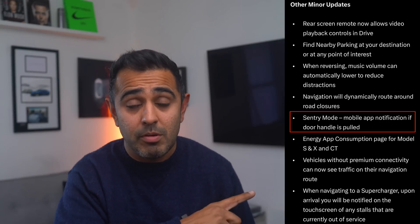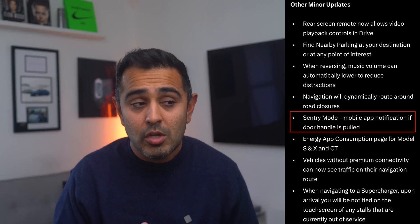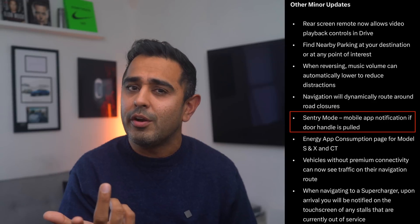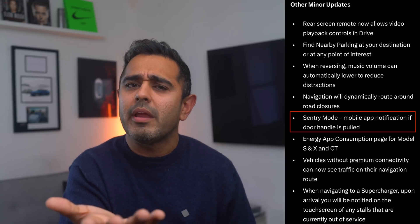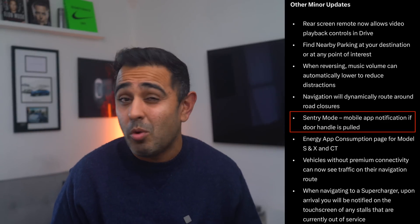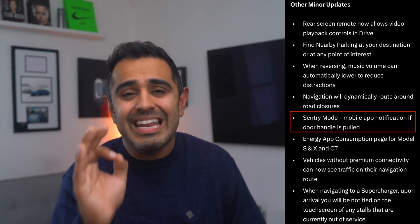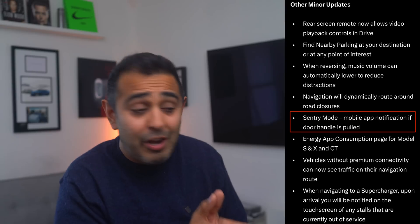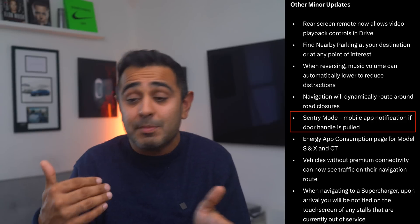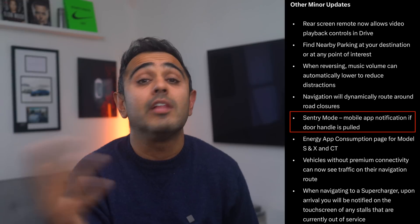Back to Sentry Mode: another enhancement is the ability to detect whenever a door handle is pulled, sending you an alert. It's not necessarily a break-in attempt, but you'll know if someone is touching your car. It might make some owners more paranoid, but with the ability to check the video feed remotely, it's a welcome addition. The car from 2018 to today is drastically different — most of these features didn't exist when it was purchased.